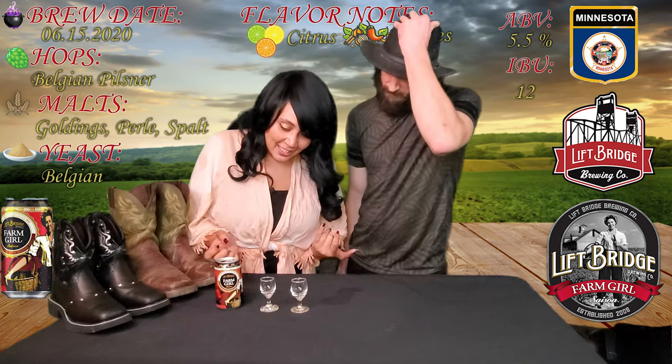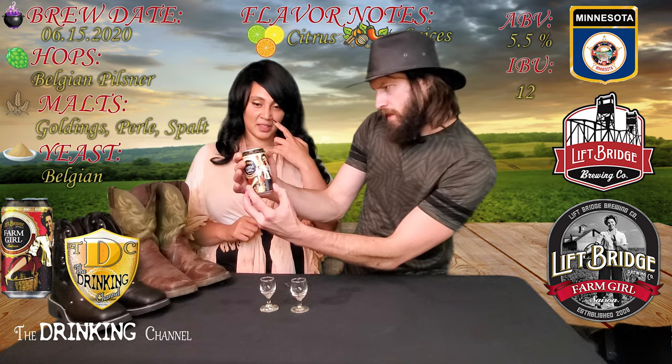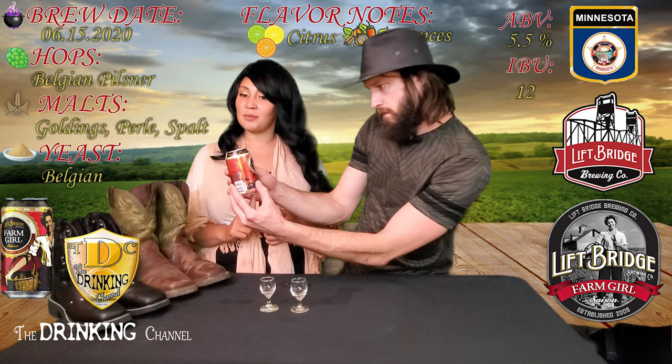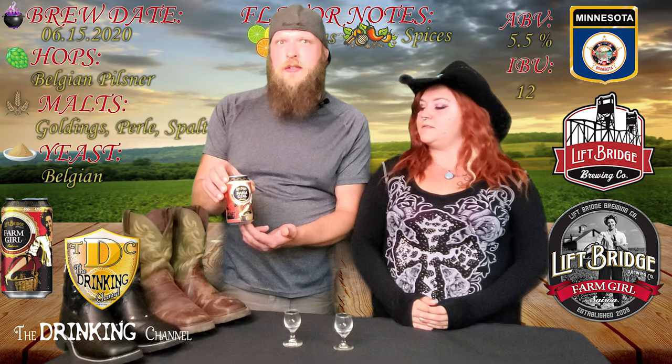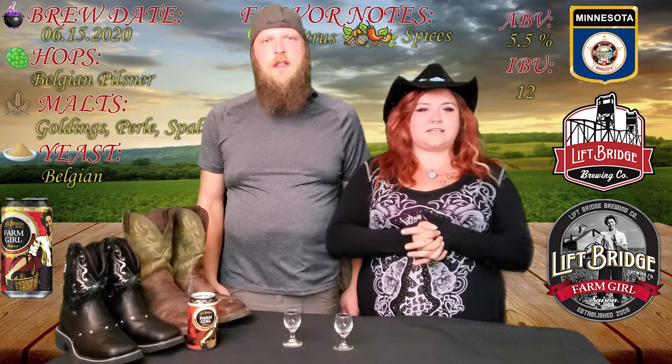Gotta get those farm animals in there on the can artwork. I like that it's made with orange peel. I like the color pattern — the black, gold, and red — and I like the little border on there. Lift Bridge brewed it with spices, so it's going to be a really interesting drink.